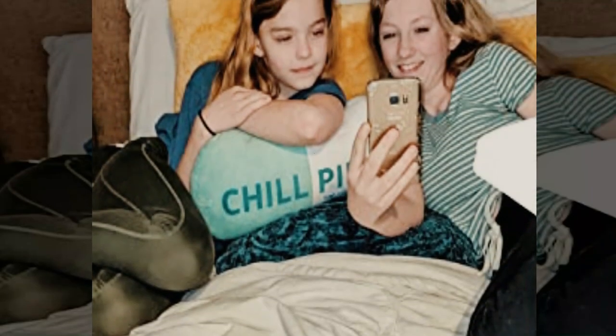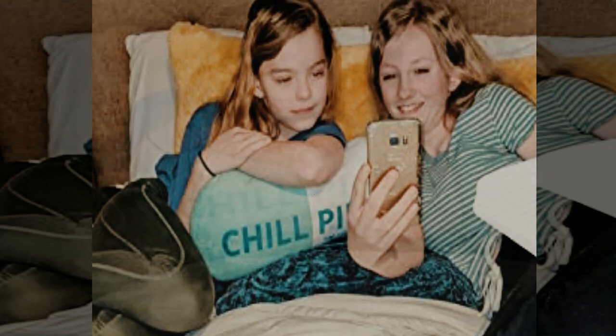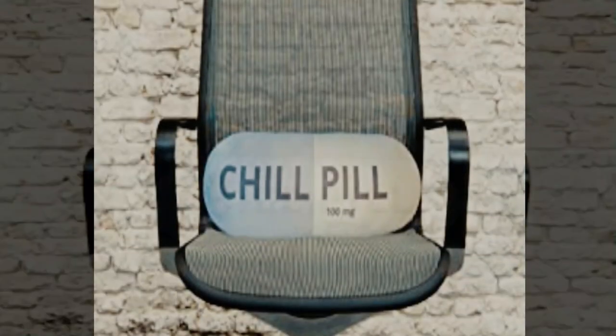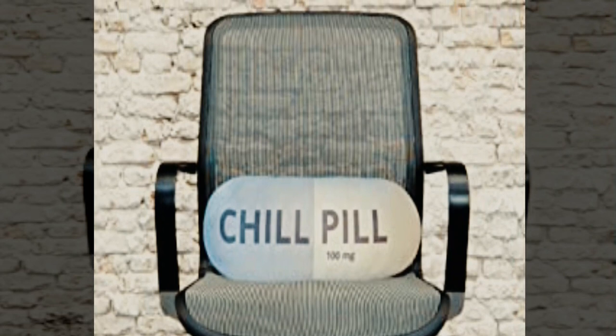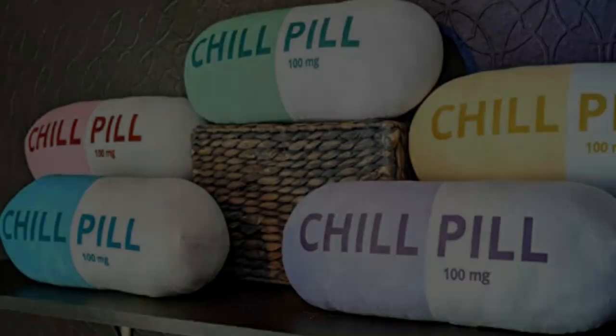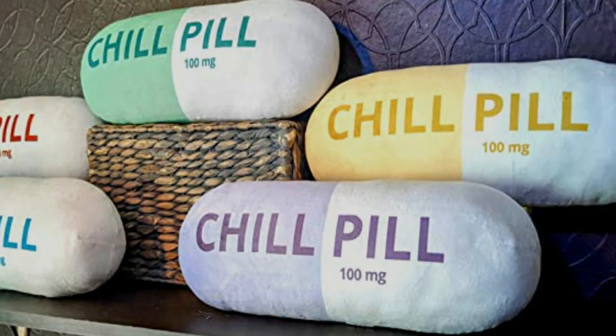Pillows in the shape of pills are crafted by hand by individuals with extensive experience in the pillow-making industry. The pillows are made with a lot of care and are stuffed with polyester cotton material. They are comfortable to sit on. A wonderful way to convey one's emotions is through the use of pillows in the shape of pills.